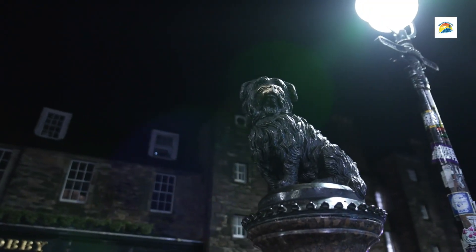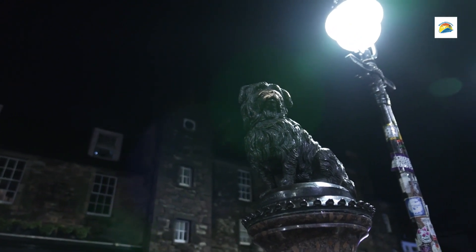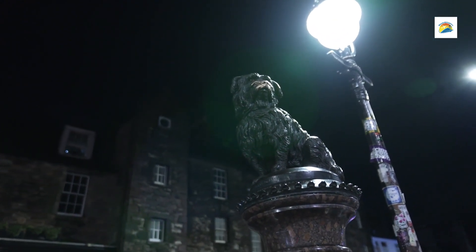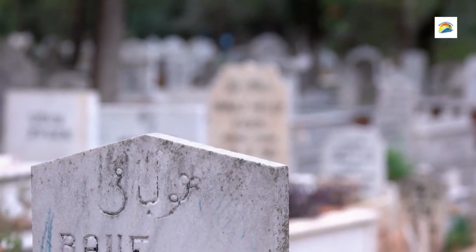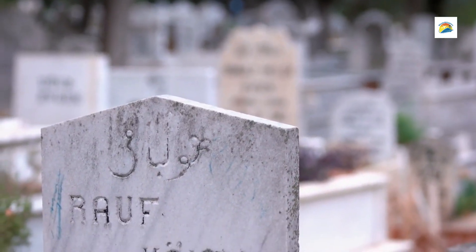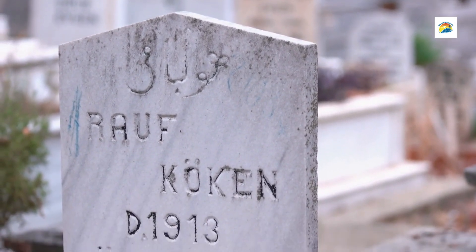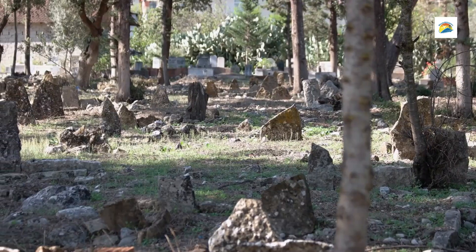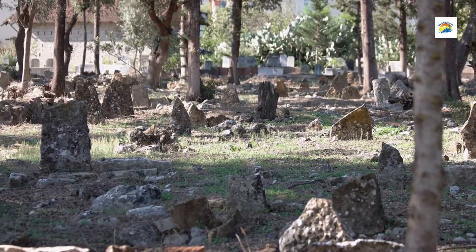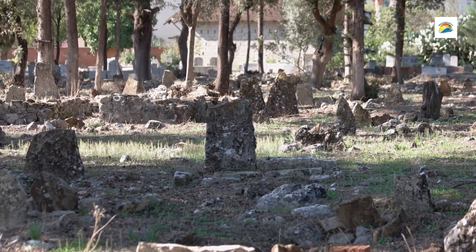Greyfriars Kirkyard features a statue of Greyfriars Bobby, a loyal Skye Terrier who guarded his master's grave for 14 years after his owner's death. The Kirkyard also contains numerous intricately carved tombstones and ornate mausoleums dating back to the 16th and 17th centuries, many notable for their macabre carvings of skeletons and skulls, symbolizing the era's views on mortality in the afterlife.